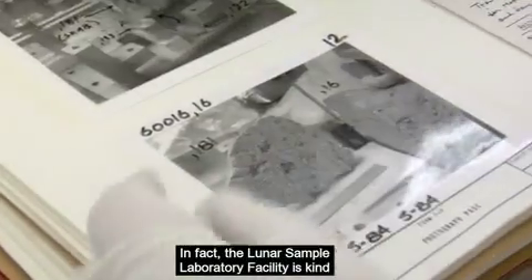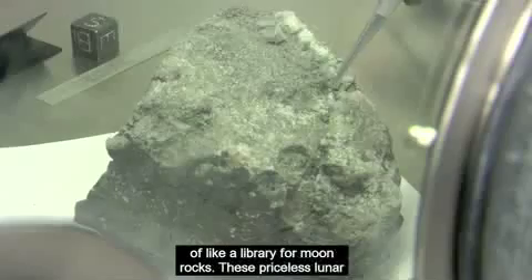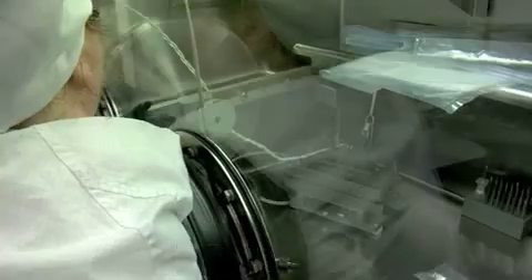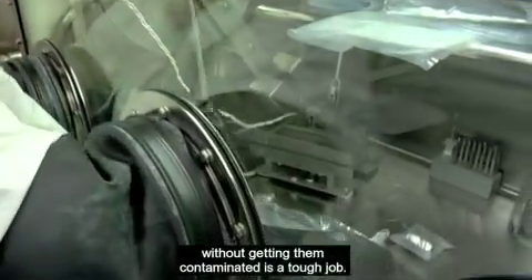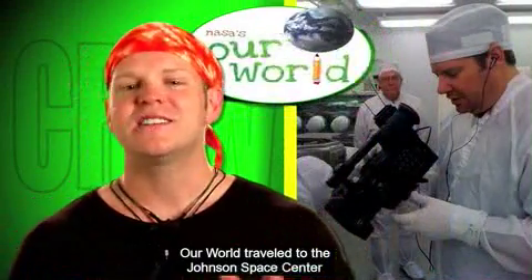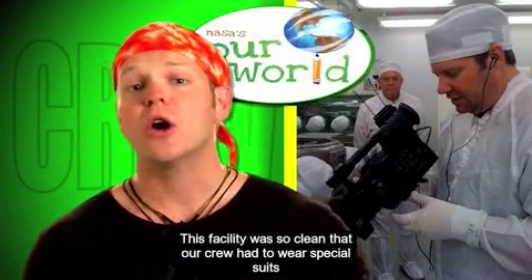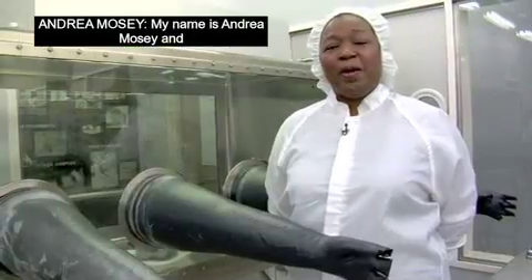In fact, the Lunar Sample Laboratory Facility is kind of like a library for moon rocks. These priceless lunar samples are checked out by scientists, carefully studied, then sent back to the facility. Sending moon samples around the world without getting them contaminated is a tough job. Our crew traveled to NASA's Johnson Space Center to see where the lunar rocks are stored and who takes care of them. This facility was so clean that our crew had to wear special suits to keep from contaminating where the moon rocks are housed.